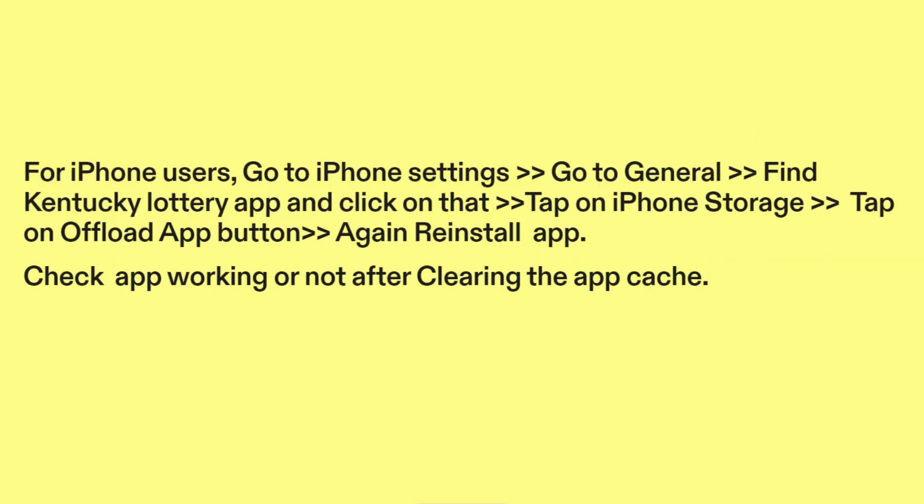For iPhone users, go to iPhone Settings, go to General, find the Kentucky Lottery app and click on it. Tap on iPhone Storage, then tap on Offload App button, and reinstall the app. Check if the app is working after clearing the app cache.